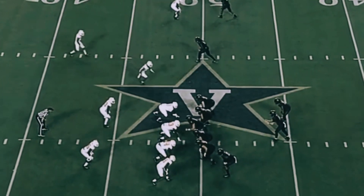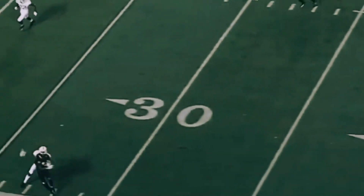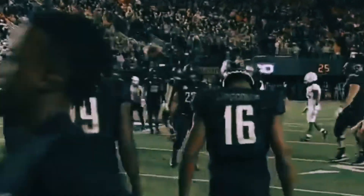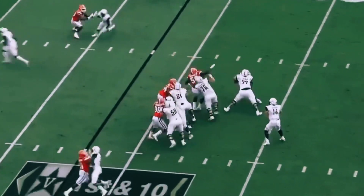Three consecutive times. Shermer lofts it up on second down, looking for Lipscomb — flag down, catch is made. What a catch by Kalija Lipscomb right over Bryce Thompson. Coach has told us they want to get it to him in the passing game.